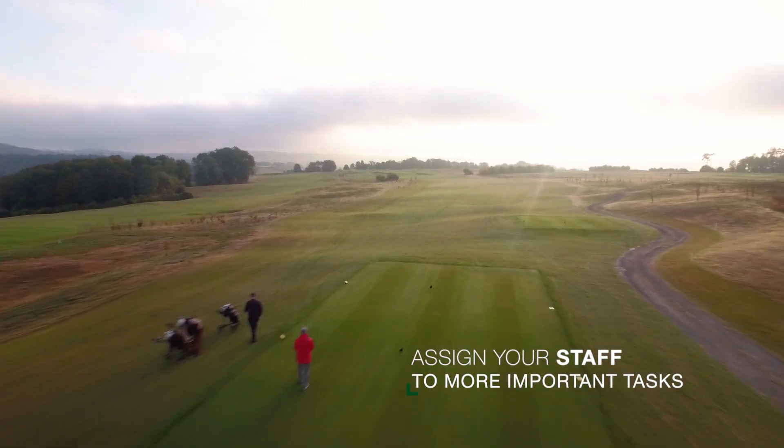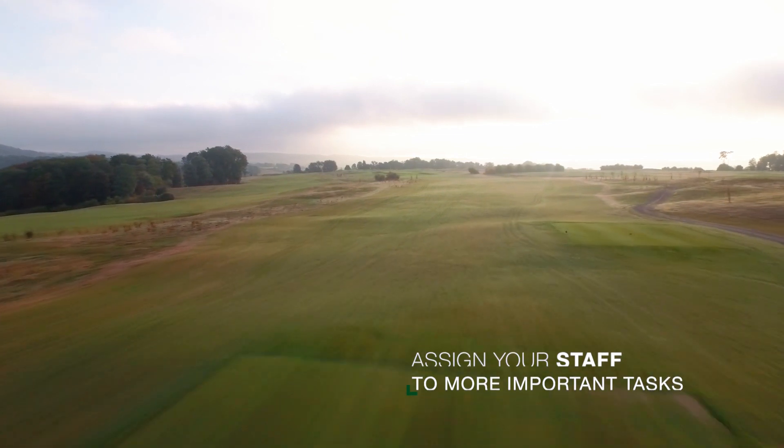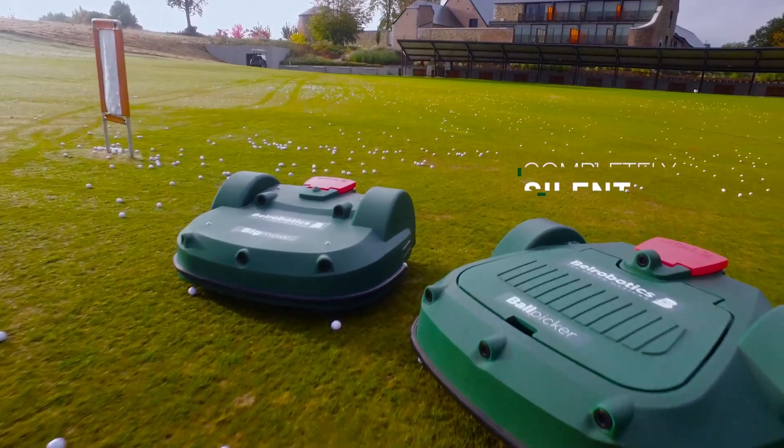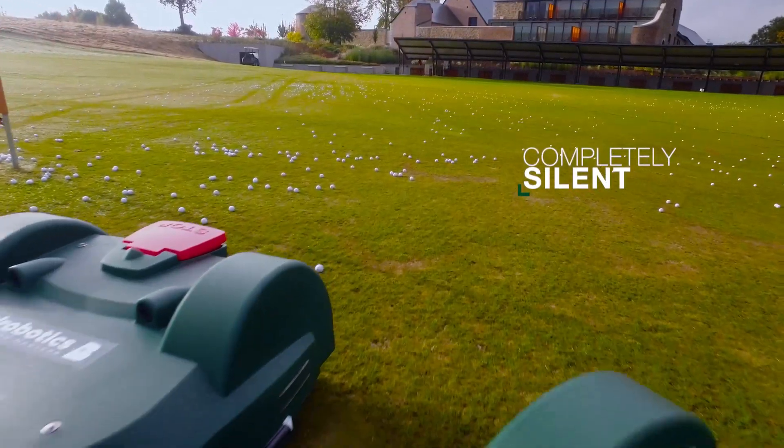Human resources can be assigned to other tasks, because the site needs less manpower. We have more frequent mowing — around-the-clock mowing, around-the-clock ball collection. All in beautiful silence.